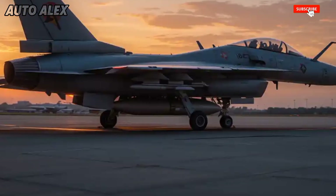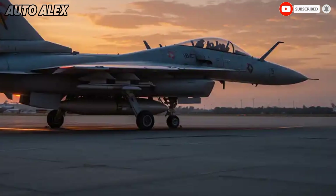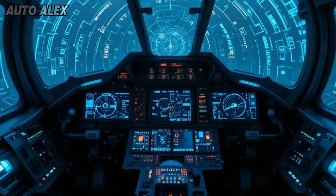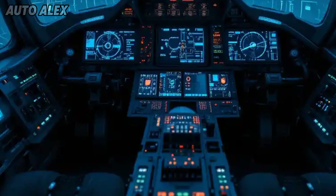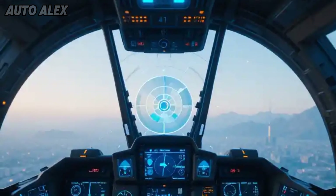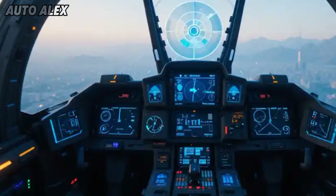Cockpit and avionics: the Tejas MK2 features a cutting-edge glass cockpit with a wide-area display, touch interfaces, and AI-assisted systems. It includes AI-enhanced mission computers, DRDO-developed AESA radar, and electronic warfare systems for maximum battlefield awareness and survivability.